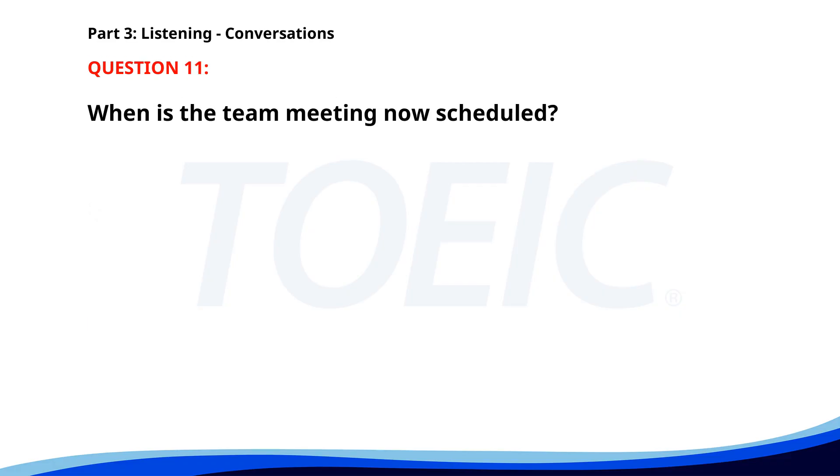Number 11. 'The team meeting has been moved to the afternoon.' 'When exactly?' 'At 4 p.m. instead of the usual 2 p.m.' 'Thanks for letting me know.' When is the team meeting now scheduled? A. At 2 p.m. B. At 3 p.m. C. At 4 p.m. The correct answer is C: At 4 p.m.